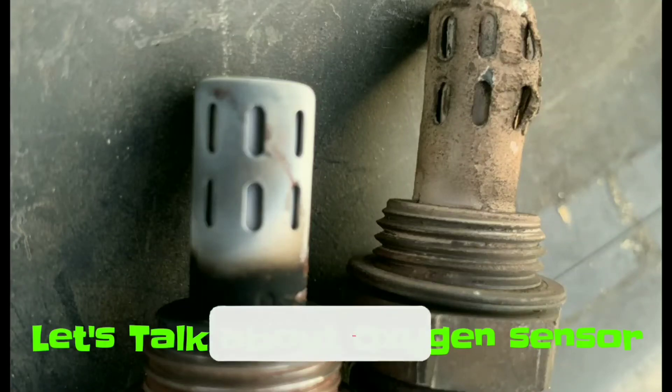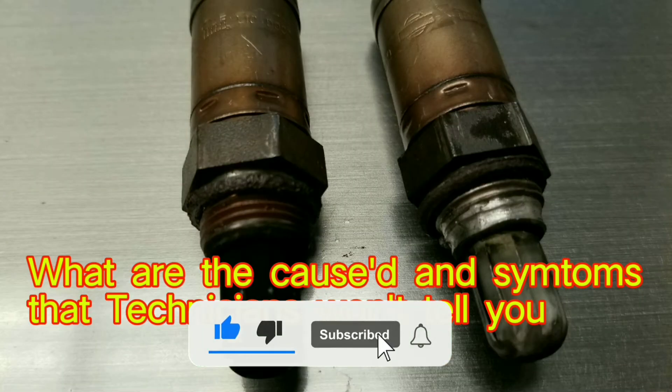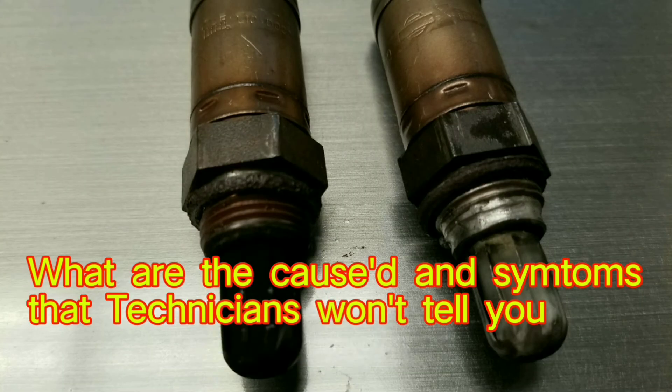Let's talk about oxygen sensors. What are the causes and symptoms that the technician won't tell you about oxygen sensors?